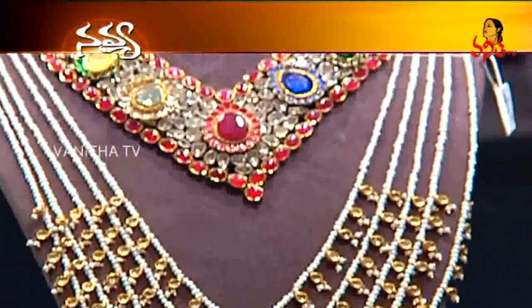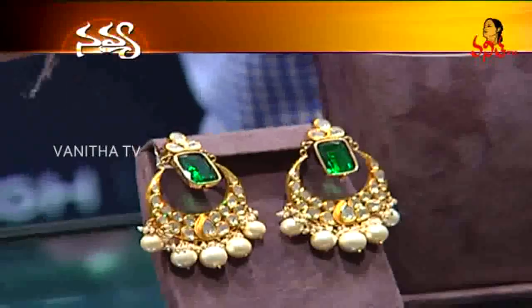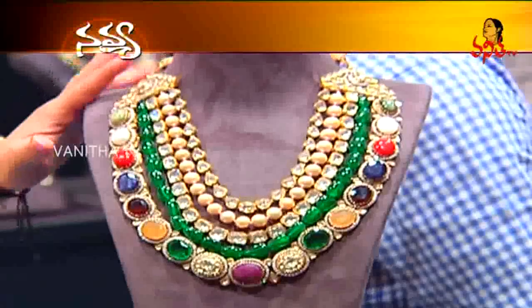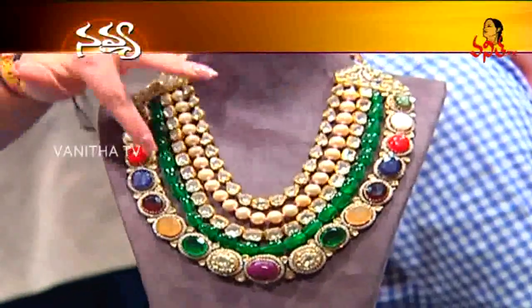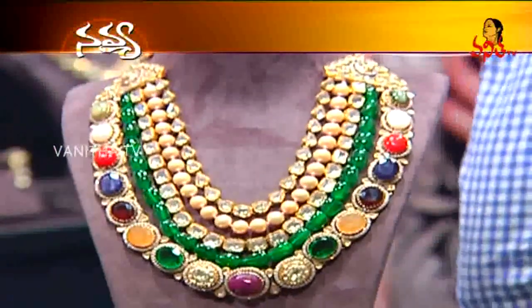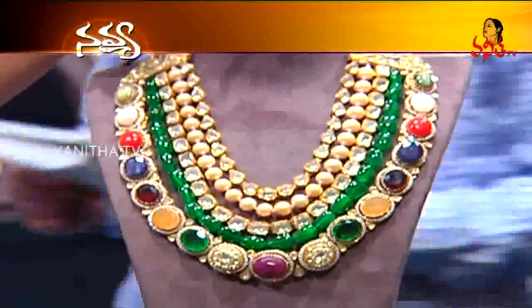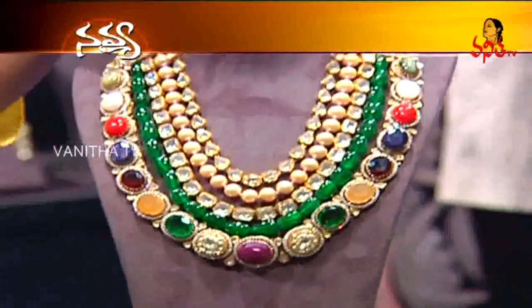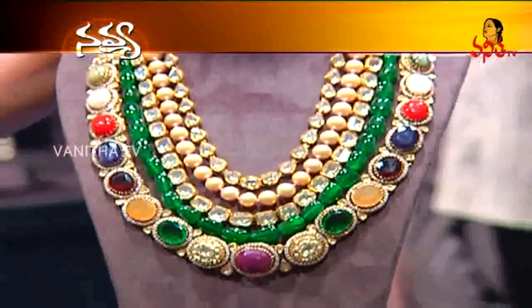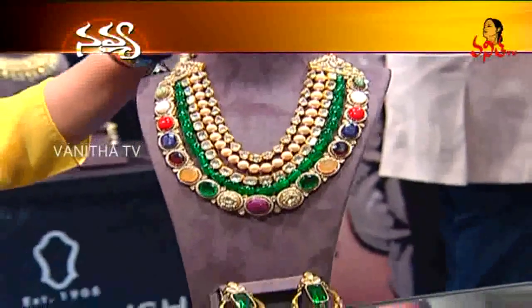This piece is one of a kind and once it gets sold we do not repeat it. The Navratnahar is crafted with 200 carats of polki, South Sea pearls, emerald beads, and 9 different coloured gemstones — each one chosen and handcrafted separately. This has taken us 2 years to make, and it is a very very unique collection for the festive and wedding season coming up.